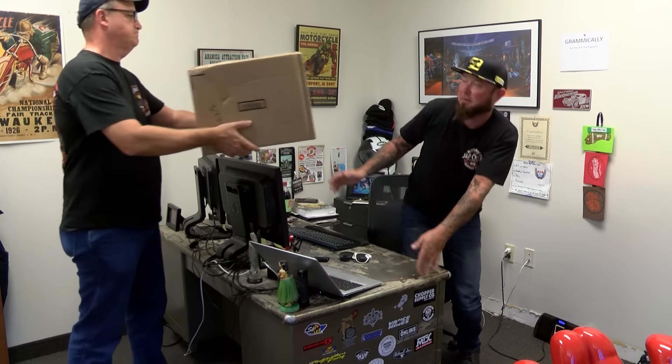Yeah. What's up? You got a package, man. Just set it over there. I got some other parts, I'll go through it in a little bit. You sure? Because it's from your family. My family? Awesome. Let me have that. Thank you.